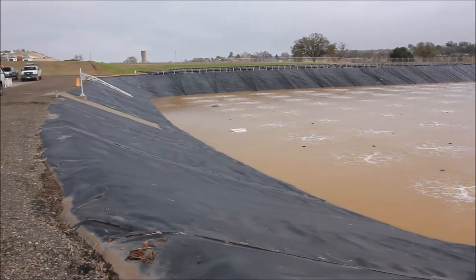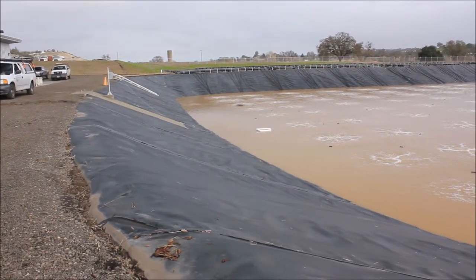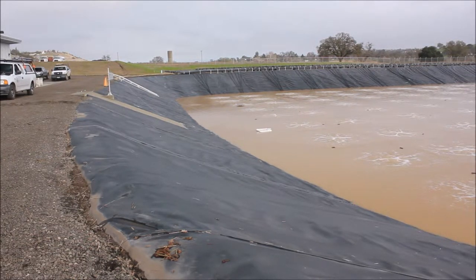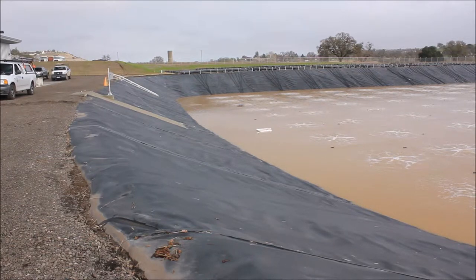As we pan off to the north and west here, we can see our dissolved oxygen sensor. The system is completely automated on dissolved oxygen.